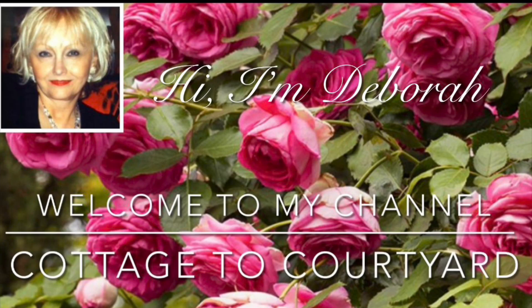Hello there, my sweet friends, and happy Friday! I hope you're all having a wonderful day so far as we head into the weekend. Thank you so much for dropping by to see what's new here at Cottage Decor Yard.